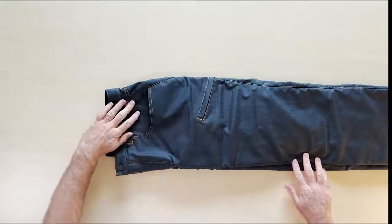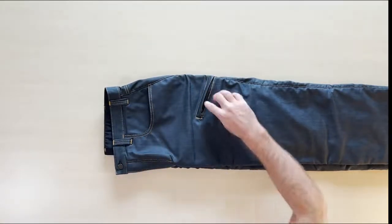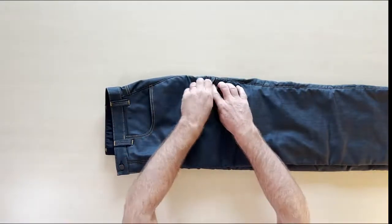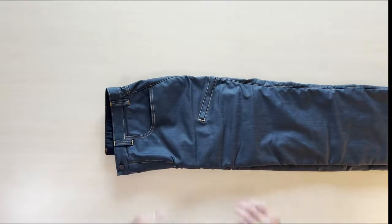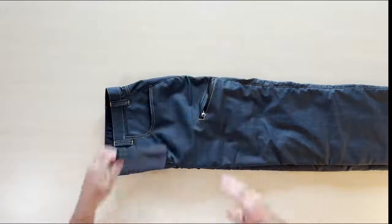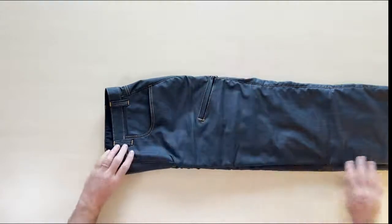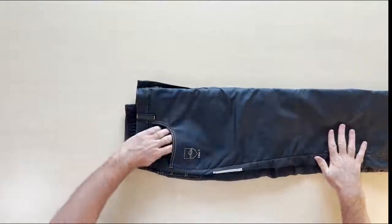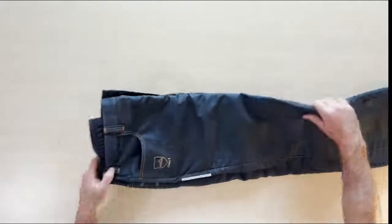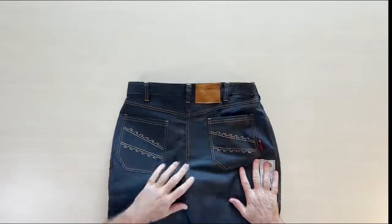Denims have a stylish classic jean look with a straight cut. On the front, denims have two large pockets with a third zip pocket designed to keep your phone secure. The two large back pockets feature Clogger's Angry Chainsaw design.